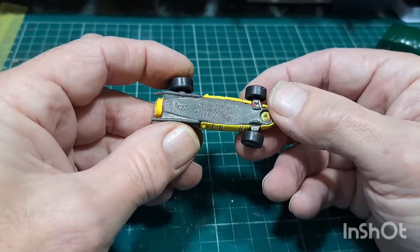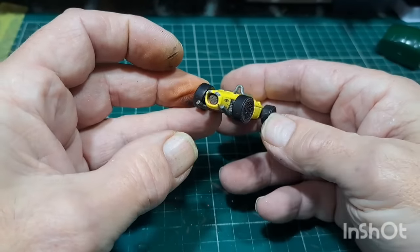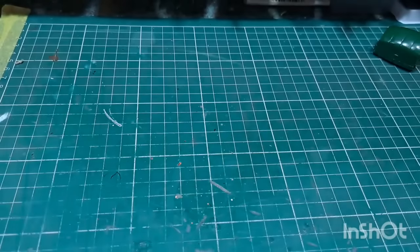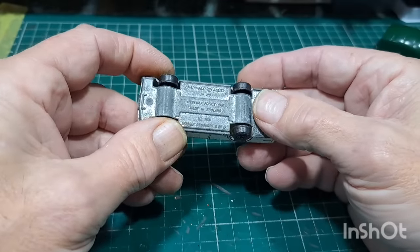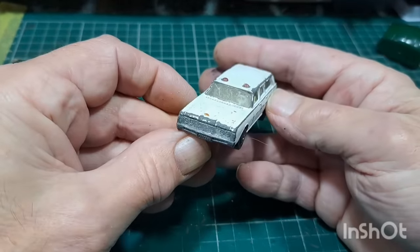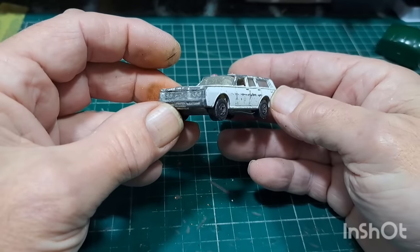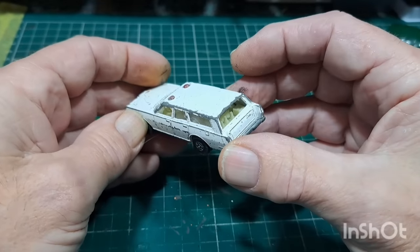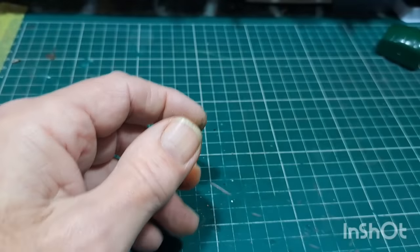Hot Wheels Ferrari — quite nice. Police Mercury — missing the decals and lights on top. Could make that into an ordinary estate or station wagon. It's got the cones in the back. A police variant.